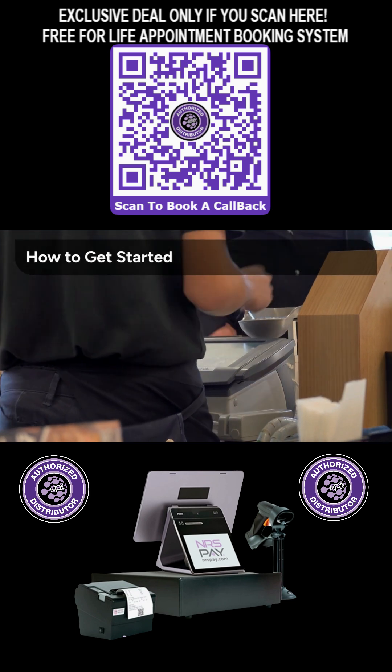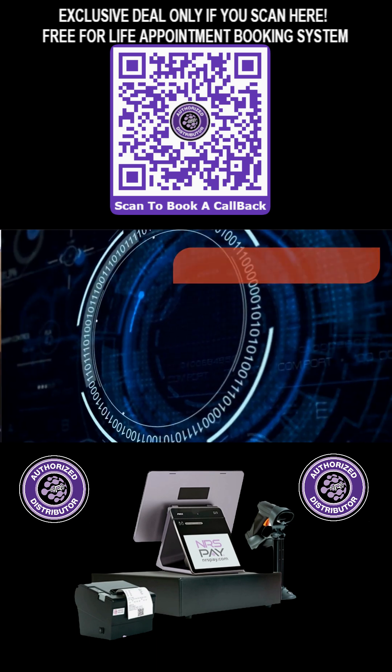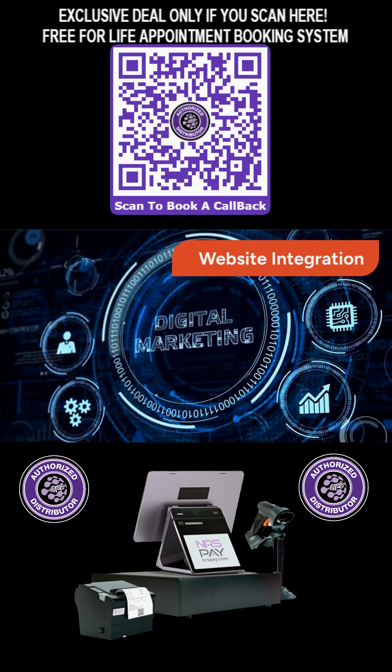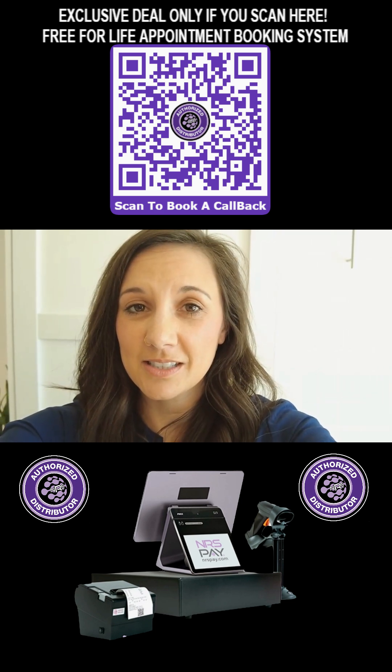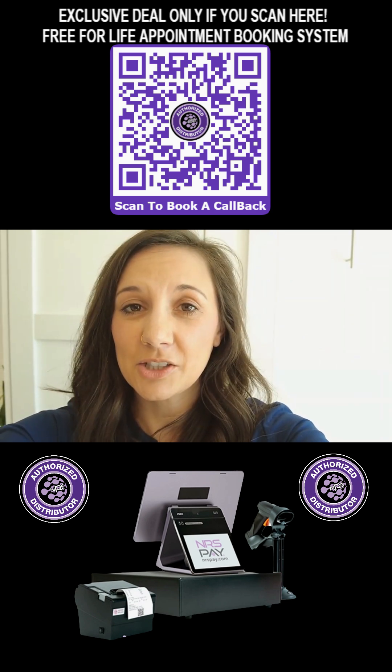Ready to transform your salon operations? Here's how you can get the NRS Panther Workstation today. The NRS Panther Workstation offers seamless website integration options, enhancing your online presence. Scan the QR code on your screen or click the link in the bio to learn more and take advantage of this fantastic deal.